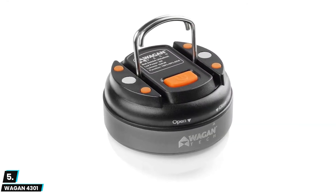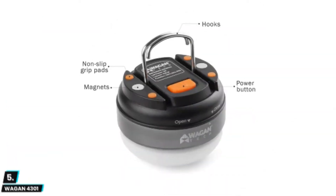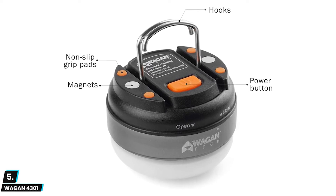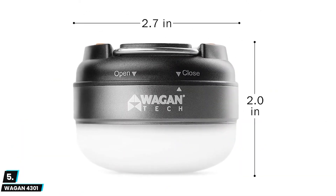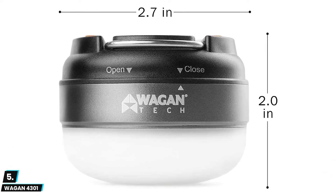At number five we have the Wagan 4301. This USB lantern is a multi-function lantern that provides brilliant illumination whenever you need it most. With 12 LEDs, this lantern can produce an output up to 220 lumens on high while offering low and SOS lighting modes. It features a rechargeable lithium-ion battery that can be charged from nearly any USB power port using its built-in USB cable.